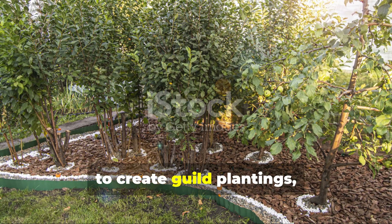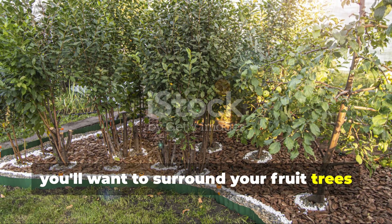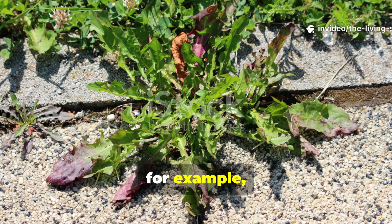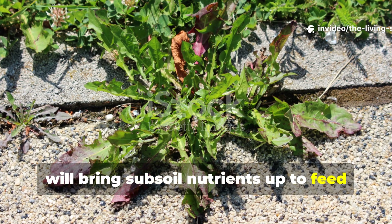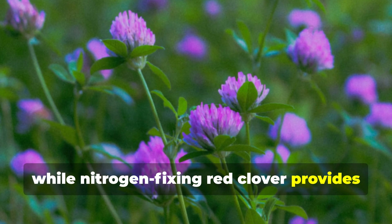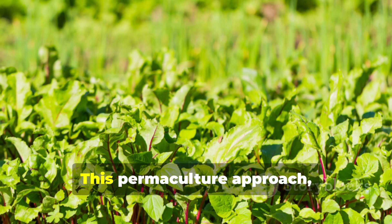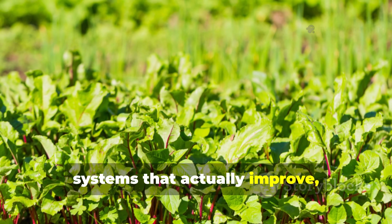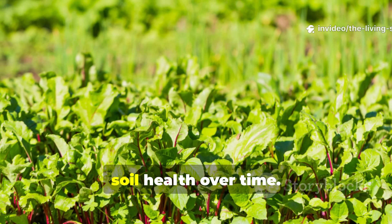To create guild plantings, surround your fruit trees with circles of dynamic accumulators. The deep-rooted comfrey and dandelion will bring subsoil nutrients up to feed the trees' shallow feeder roots, while nitrogen-fixing red clover provides even more fertility. This permaculture approach creates self-sustaining food production systems that actually improve rather than deplete soil health over time.